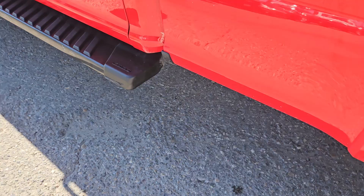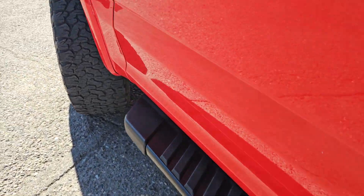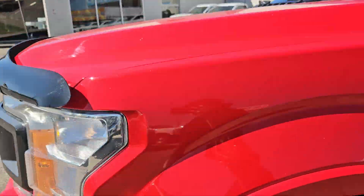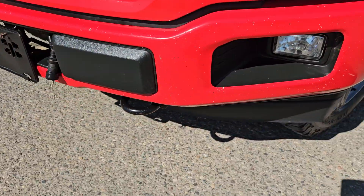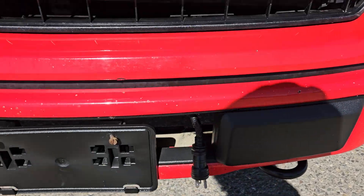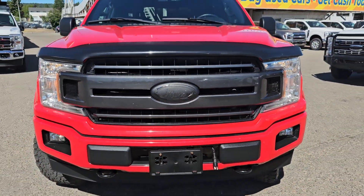Moving to the front, we have a nice gripped running board, heated door mirrors, turn light indicator mirrors, a nice hood deflector, two tow hooks, a license plate bracket, a block heater, and that nice Ford grille.